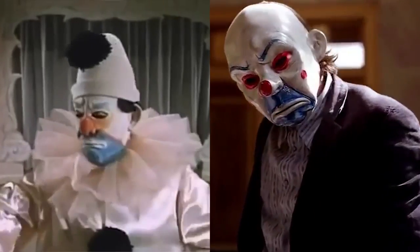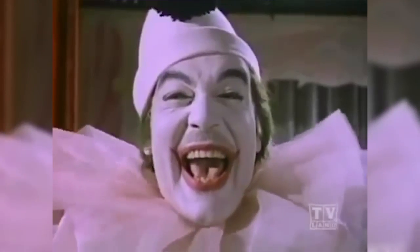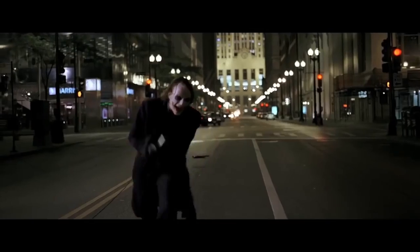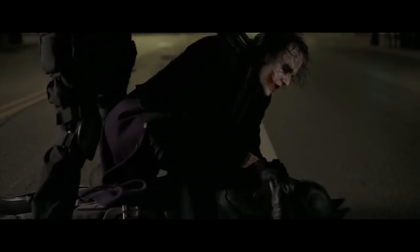That same clown mask is worn by Heath Ledger's Joker as part of his disguise for the thrilling bank heist. Christopher Nolan's Batman trilogy and the Adam West TV series are as different as night and day, but it's amusing to see a clever reference from that show built into The Dark Knight. If anything, it's symbolic of the evolution of the Joker character in motion pictures.